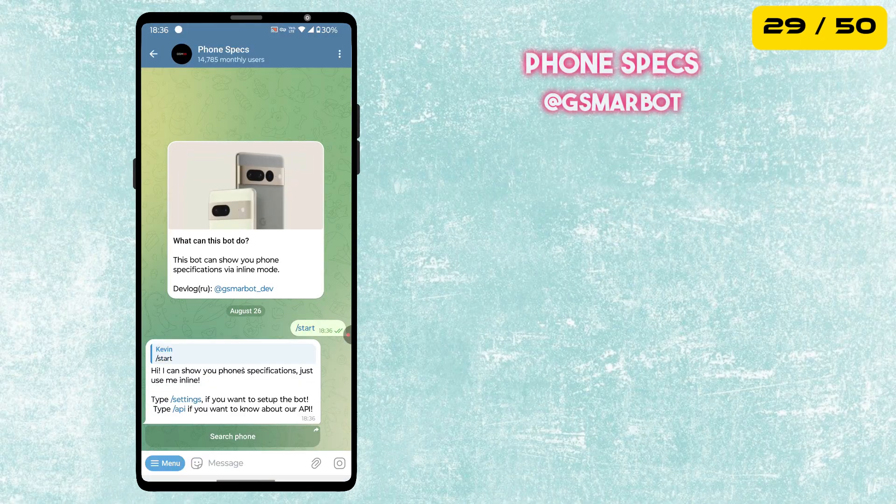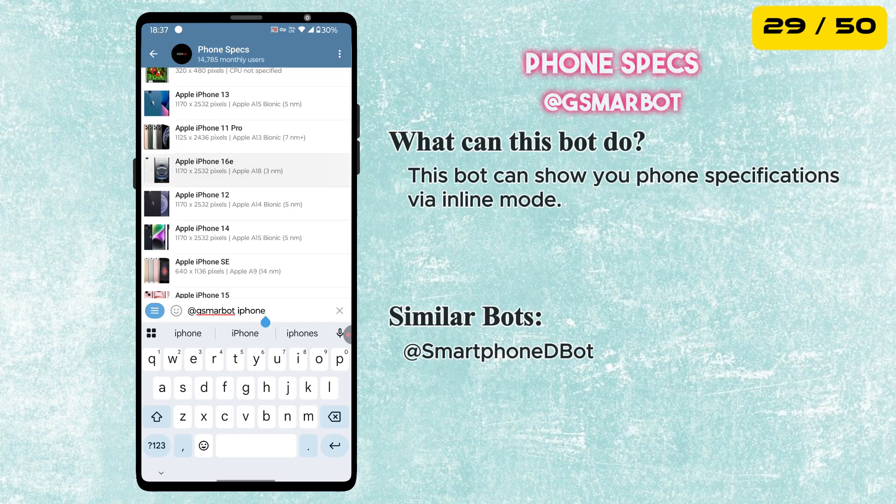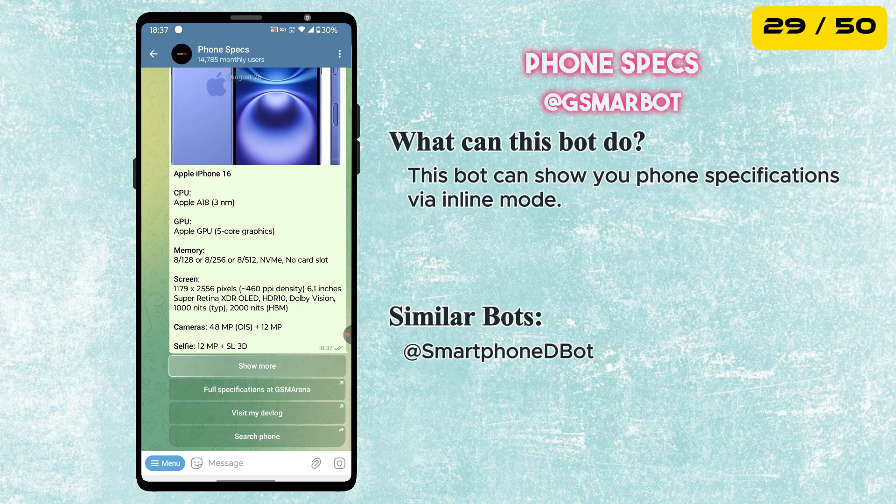The next bot in our list is called Phone Specs Bot. This bot can show you phone specifications via inline mode — super useful if you are comparing phones or checking out the latest models.